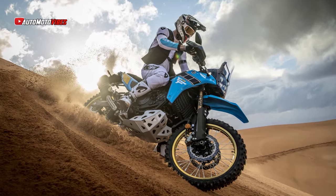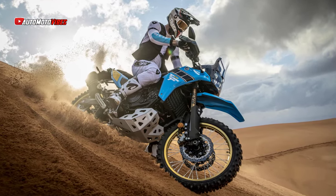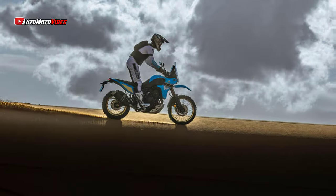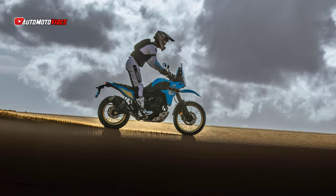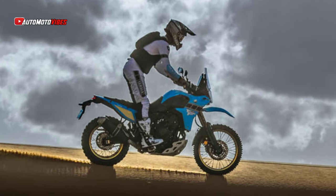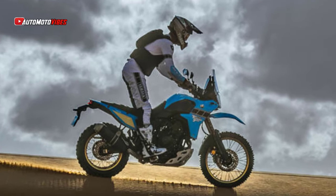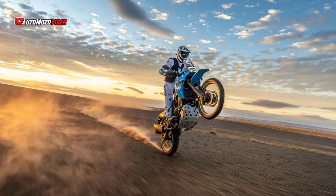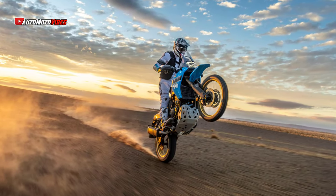The bike's ergonomics have been refined for off-road use. The new 910mm one-piece rally seat, combined with an updated fuel tank position, provides riders with better weight distribution and greater control during demanding rides. This seat is higher than the standard models, giving riders improved off-road command and comfort while either seated or standing.